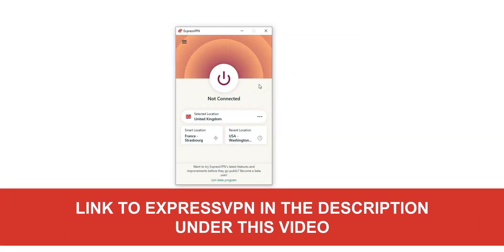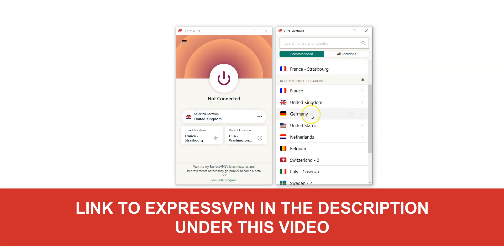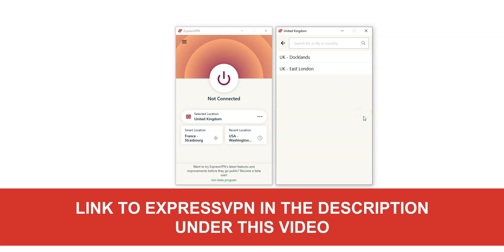Here is the app, which is pretty basic — nothing fancy here, but it does the job. By clicking here, you can choose a country from which you want to simulate a connection. There are a lot of countries, including the UK of course. If we choose the UK, we can see there are two locations: Docklands and East London. This does not mean there are only two servers in the UK — these are locations, not servers. ExpressVPN has several servers in each of these locations.